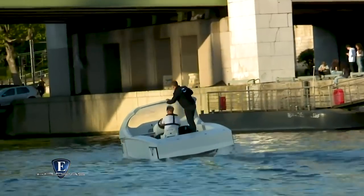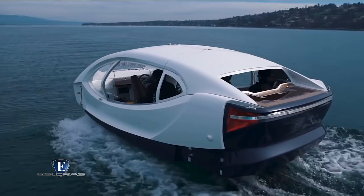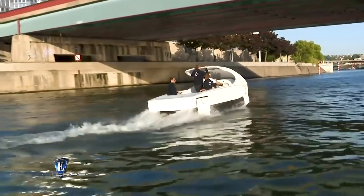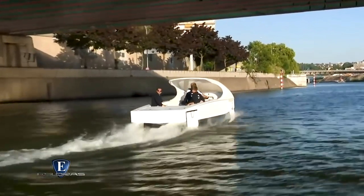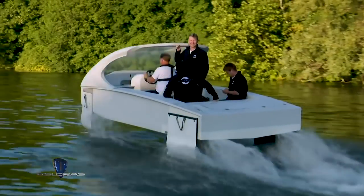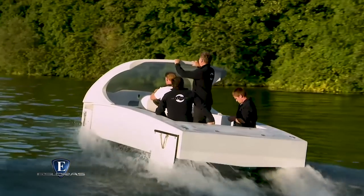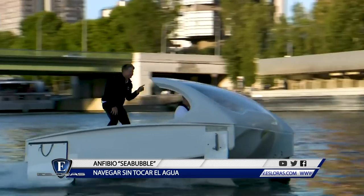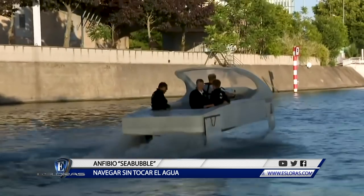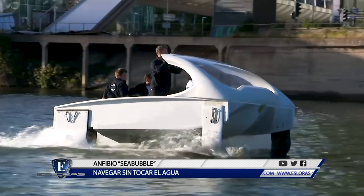El Sea Bubble está construido con materiales biodegradables muy ligeros y consta de una pequeña cabina para los pasajeros. Está propulsado por energía eléctrica con una autonomía de entre 80 y 100 kilómetros. Su diseño además evita la formación de olas en la estela. Hasta la fecha se han construido en Suiza cinco de estas burbujas voladoras, y sus creadores confían en iniciar durante este año una producción a gran escala para cerrar acuerdos con otras ciudades de Francia, Dubái y Venecia.